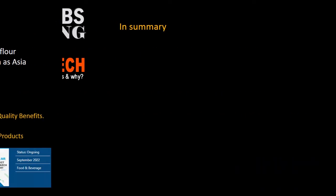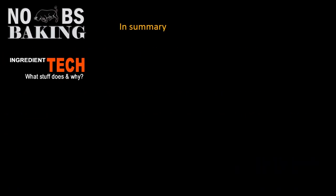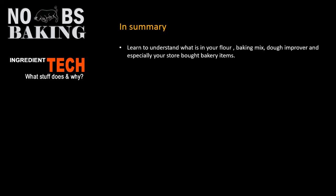In summary, learn to understand what's in your flour, your baking mix, or your dough improver, and especially take a look at your store-bought bakery items. You can make everything from unbleached flour with a little tweaking. If you're accustomed to using bleached flours, it's not a big learning curve to move away from it. You'll have some minor things to adjust, all of which can be done quite easily just by understanding your flour a little bit more.